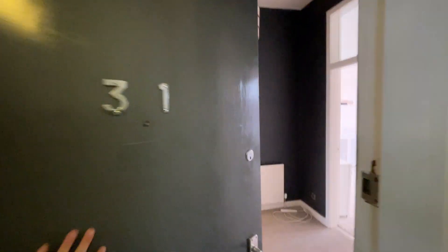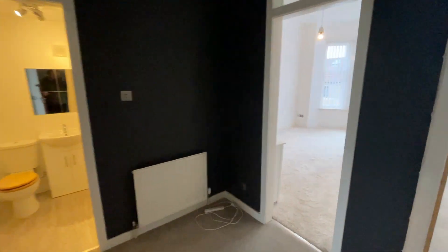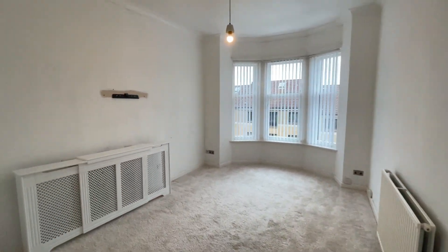This is 433 Dumbarton Road. It's a top floor two bedroom flat. I'll just take you on a tour through here to the living room first of all.